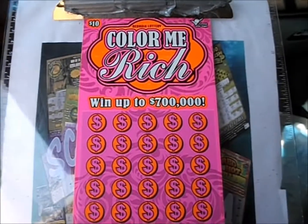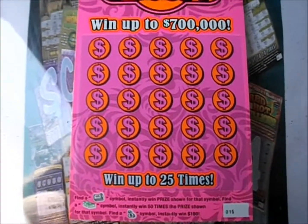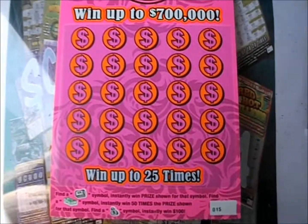On this episode of Scratch Maniacs, two of the $10 Color Me Rich tickets from the Georgia Lottery. A money roll wins the prize, a green stack of cash wins 50 times, and a money bag wins $100 instantly. The store I'm at sold a $5,000 winner on one of these with a green money stack with $100 underneath. Let's see if we can pull that off.